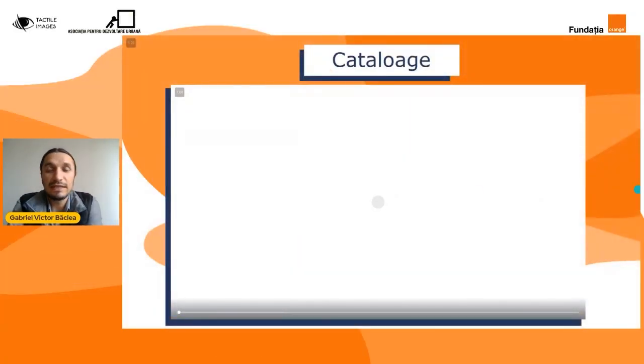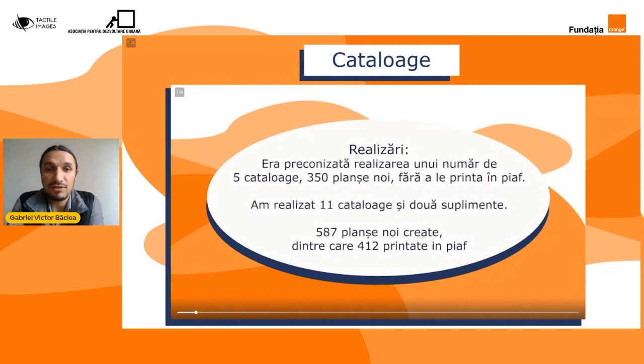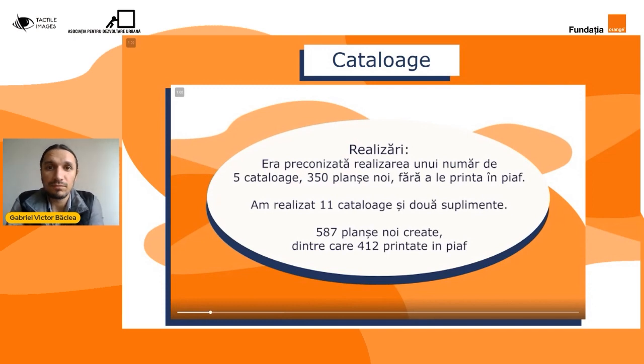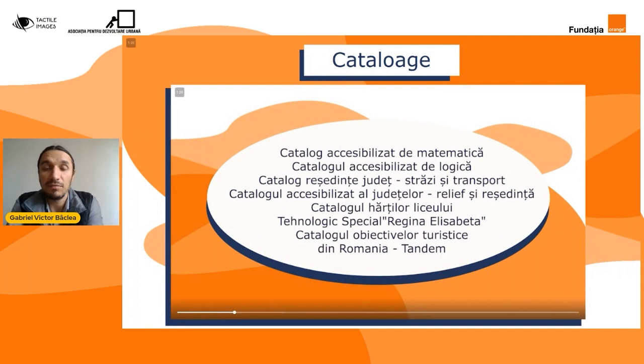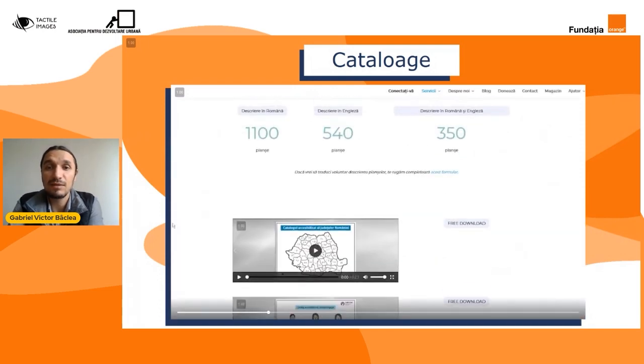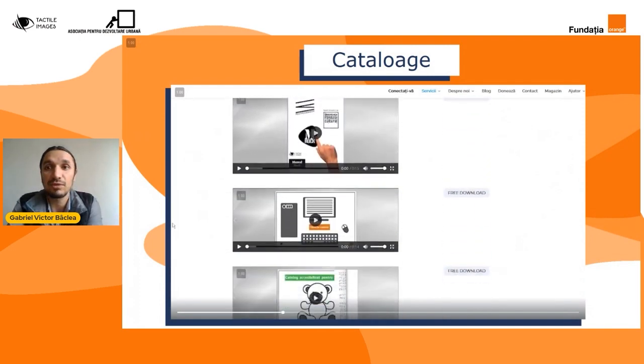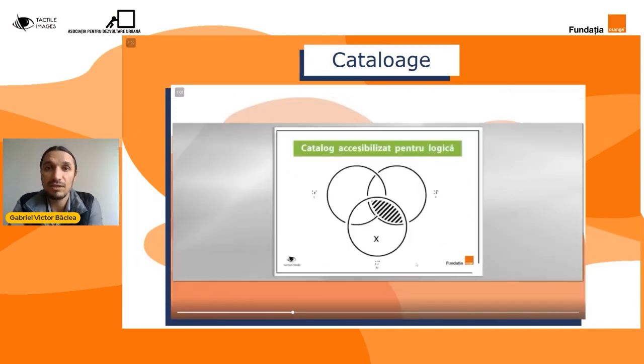Să vedem acum ce activități au fost realizate în privința cataloagelor. Ei bine, inițial noi ne-am propus să realizăm cinci cataloage care să conțină 350 de planșe, dar la finalul proiectului, împreună cu informațiile pe care le-am primit de la profesori, am reușit să realizăm 11 cataloage și peste 500 de planșe. Metoda prin care am reușit să desenăm aceste planșe a fost să întrebăm profesorii ce materiale au nevoie, ce materiale le lipsesc și de ce materiale ar avea nevoie ca suport la lecție.